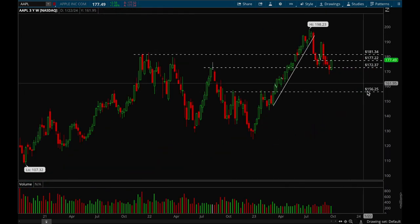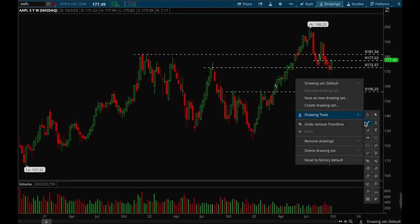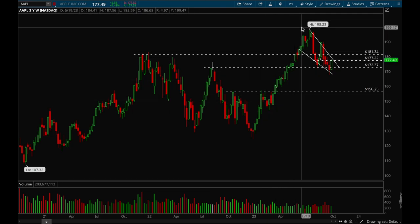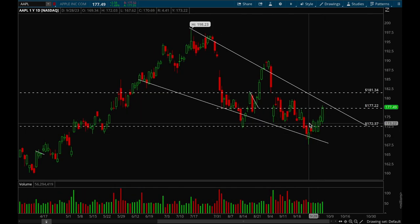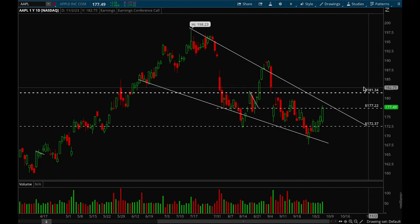Next up, Apple. On the weekly chart, Apple broke that uptrend quite some time ago. There is a downtrend line forming and we could potentially break that. This could also be one big bull flag — same thing as on the QQQ weekly chart — and if it breaks that bull flag then we could be ready for the next leg up. On the daily chart, Apple was showing nice relative strength all week long — it closed green every single day last week. If Apple can take out that 177 level, the next resistance would be 181.